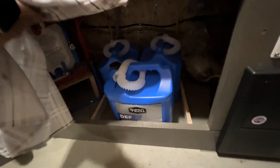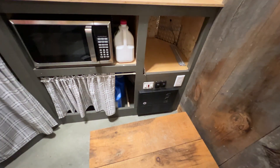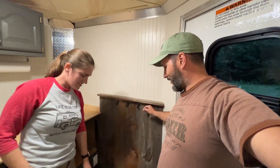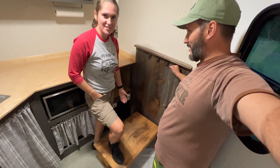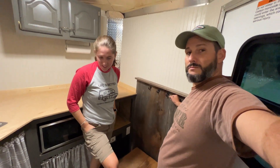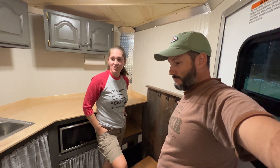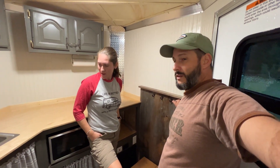I was able to snag some DEF today — finally found it at Walmart for ten bucks a jug. Got a Wifco box, there's the water pump. I like the little hooks. It came with a little step stool just to get in and out. I'm very happy with it. It looks really nice and I'm excited to bring our stuff and make sure everything fits. So far I'm very impressed.